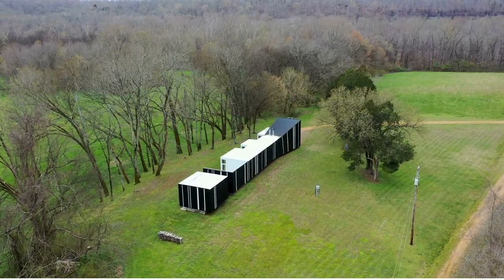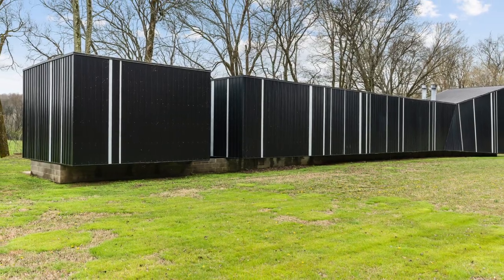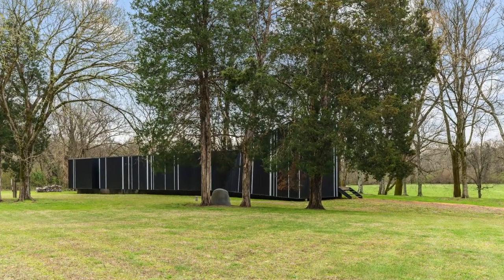The walls and sloped roof of the home are sheathed in metal with a black finish with white vertical stripes of varying widths. The pattern is like a fine pinstripe suit — often worn by attorneys — inspired by the attorney half of the couple.